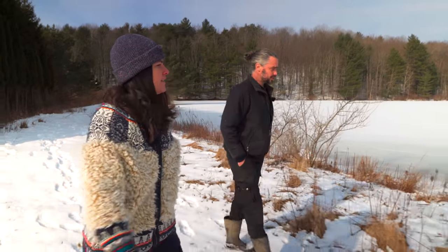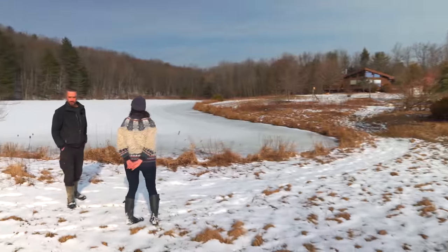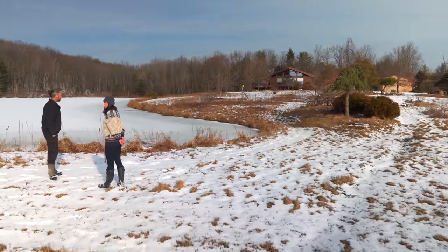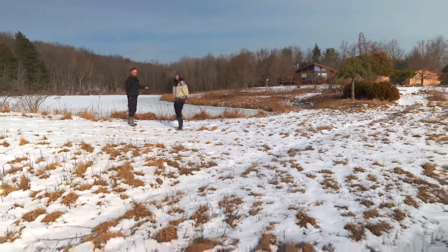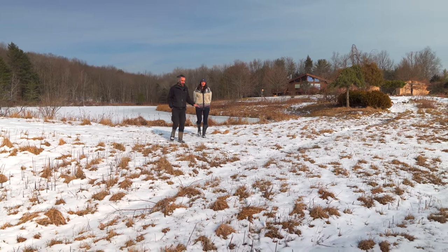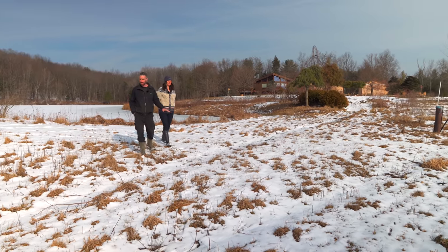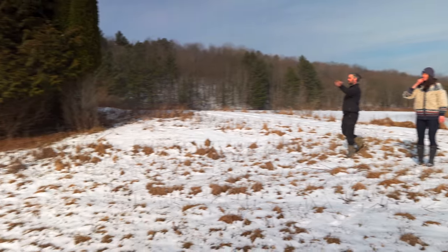They inspect the emergency overflow — a really nicely shielded vegetated sill. Water would have to come up and flow out over all the vegetation before reaching it. There's a stream behind it that takes the overflow down to the culvert or the pond below.